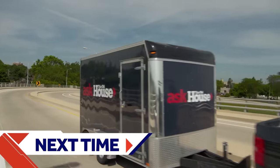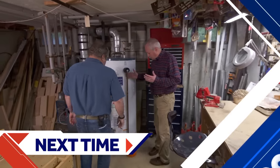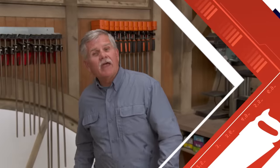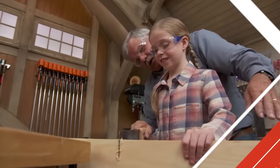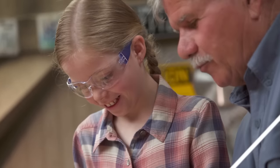Next time on Ask This Old House — I've got a leak, and it's coming up from an unusual place. It's coming out of the overflow tube. This is an important safety device on any water heater, and it should not be leaking. I'll show you the fix. And I'll show a young fan how to build their very own toolbar. You're pretty good with that hammer. You've had practice.